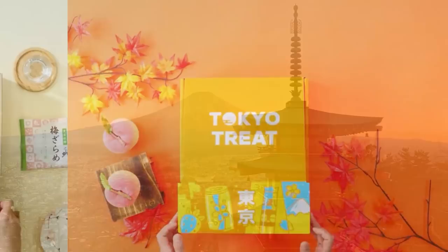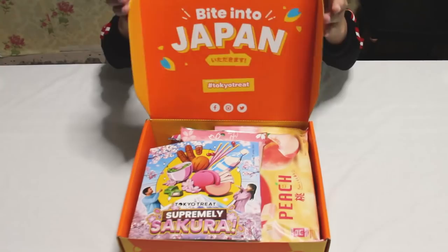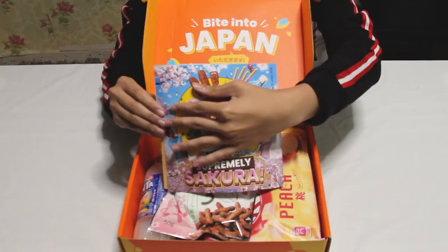Unlike Klee, Venti, Xingqiu, and Albedo, there is no Ayato in real life that can invite me to see the beautiful landscapes of Japan. So as an alternative, I can just order a tasty snack box of both SakuraCo and TokyoTreat to experience both the traditional and modern life in Japan.